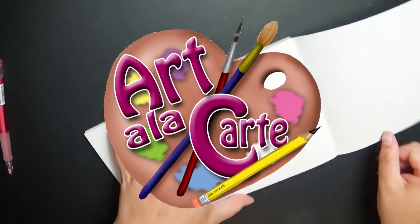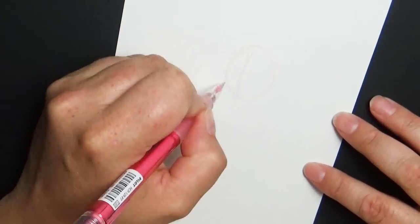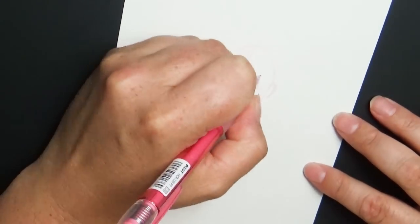Hey everyone and welcome back to Arna La Carte. This video is a result of many requests from you guys, and that is to do a new challenge video that's going around, which is the style challenge.